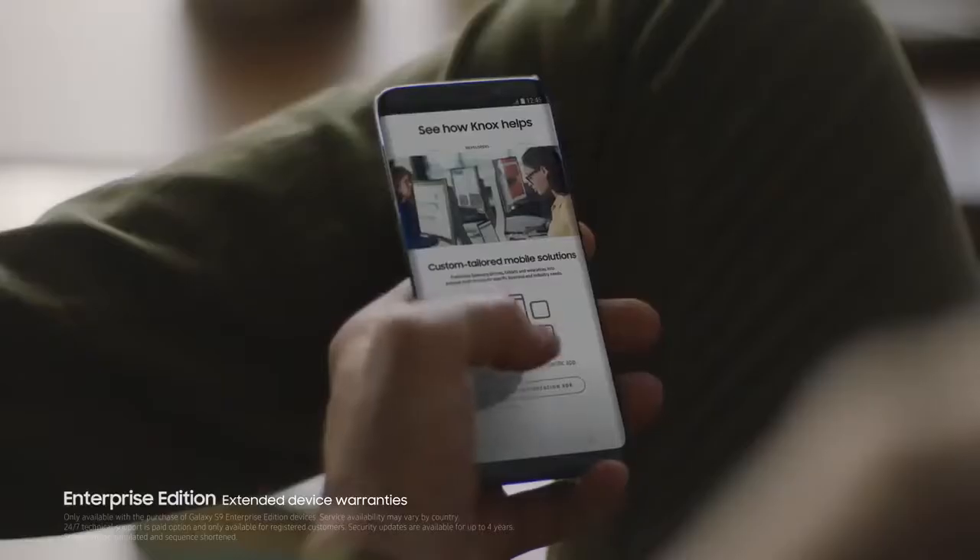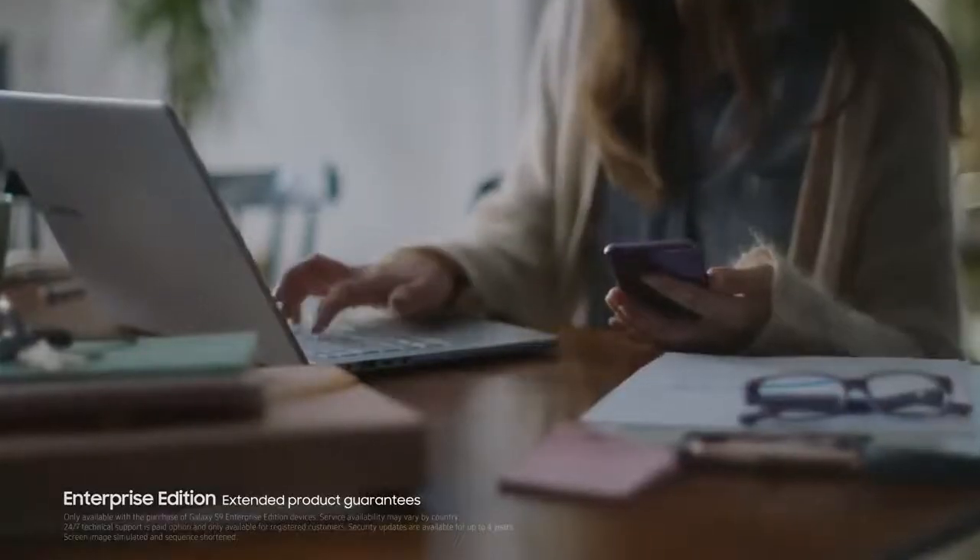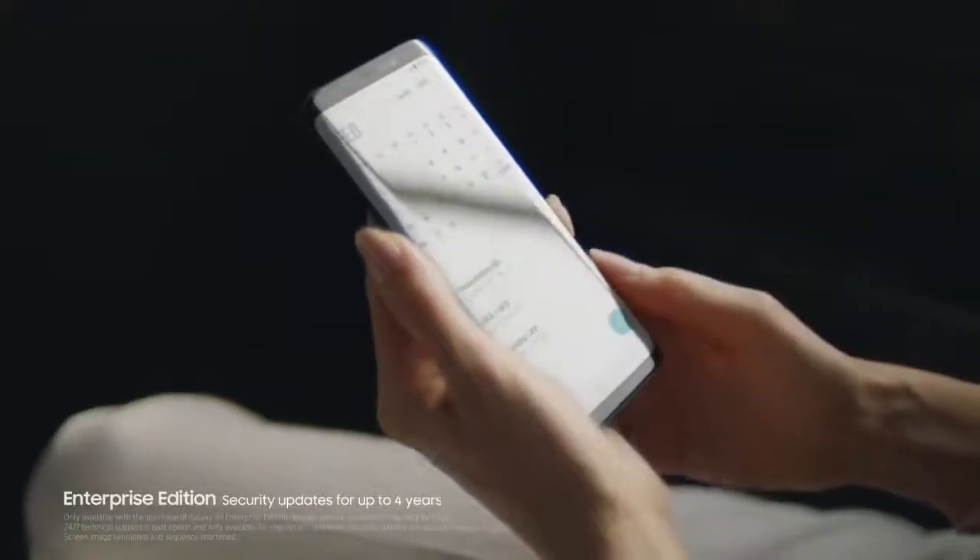Enterprise Edition also includes maintenance support, extended warranties, product guarantees, and security updates for up to four years.